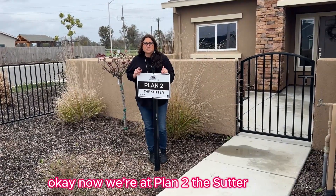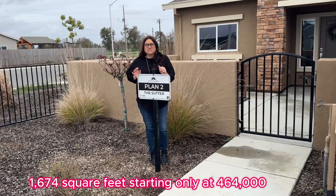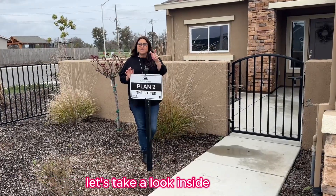Now we're at plan two, the Sutter. This home is a three-bedroom, two-bath, 1,674 square feet, starting only at $464,000. Let's take a look inside.